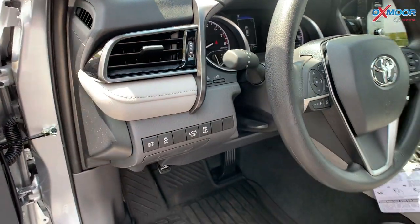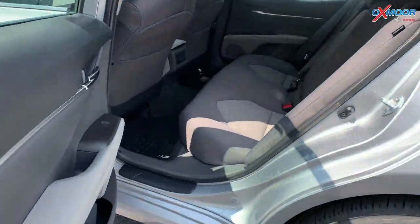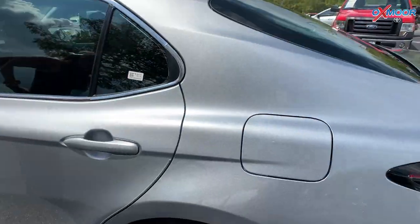Now for the back, you'll have a 60-40 split — I'll go ahead and show you that. So just an overall great vehicle. And again, this is the LE.